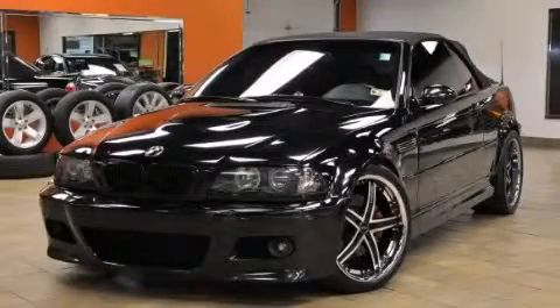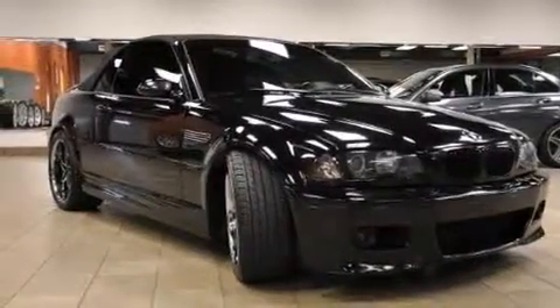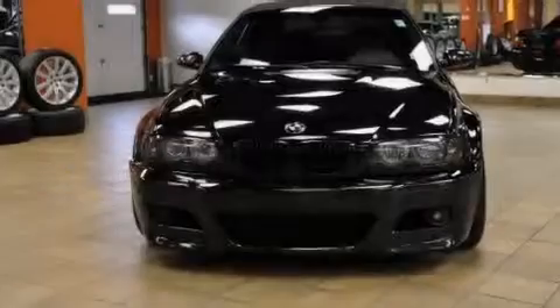This is a 2005 BMW M3. Performance that feels good. It features a 3.2-liter six-cylinder engine and an automatic transmission.